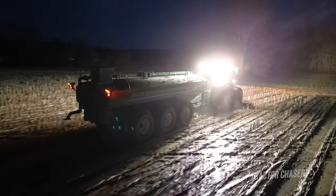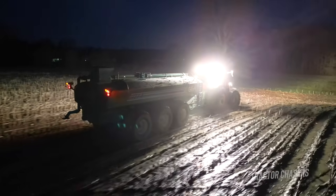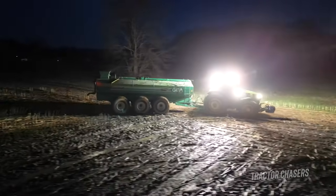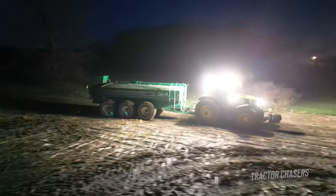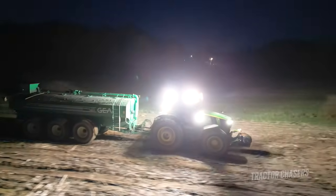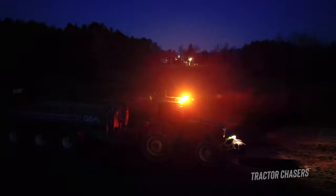I hope you've enjoyed being out in the field with this custom manure spreader operation. If you spread manure on your farm, let me know what tractor and manure spreader you use. If you love seeing tractors at work, please take a minute to subscribe to the Tractor Chasers channel so you don't miss any videos. Thanks for watching.